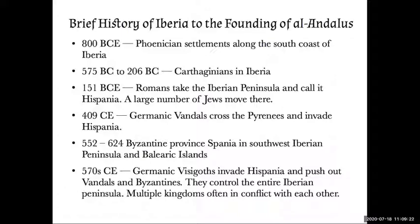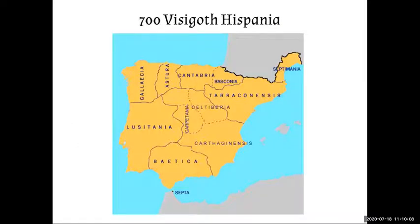Then after Rome fell, in 409 the Germanic Vandals crossed the Pyrenees and invaded Hispania. But they were kind of chaotic, so about 150 years later the Byzantines established the province of Spania on the southwest coast and in the Balearic Islands. Then the Germanic Visigoths came over the Pyrenees, drove out the Vandals and eventually the Byzantines, and controlled the entire Iberian Peninsula. But they were not very settled — there were multiple kingdoms in conflict with each other, the Visigoths would enslave other Christian Visigoths, and this constant conflict weakened them. Here's Visigoth Hispania with some of the different kingdoms and groups shown.